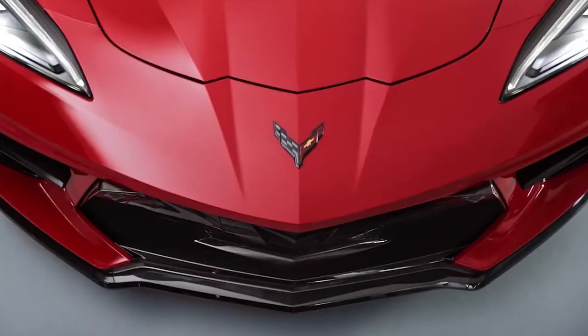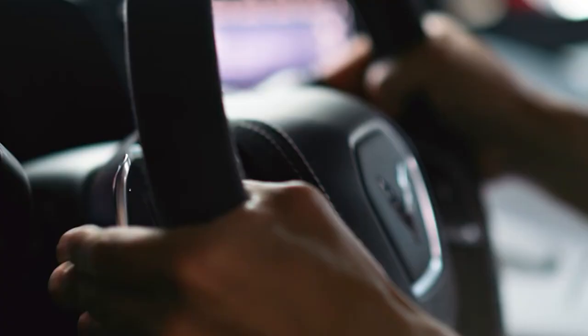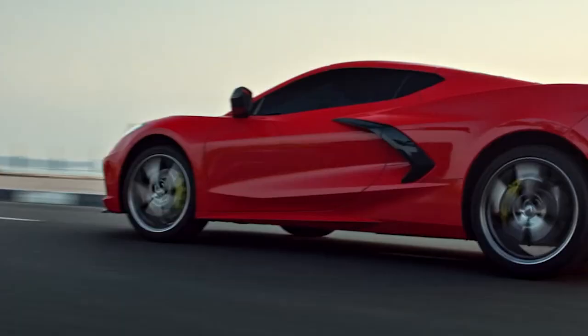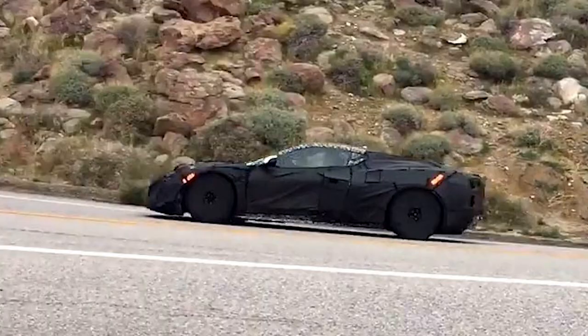For those of you who are staying patient and holding out from buying the 2020 Corvette C8 and waiting for the C8 Z06 model, I have some great news for you. We are continuing to get more and more leaked footage of the car being tested, and today I have a brand new photo and video to share with you.